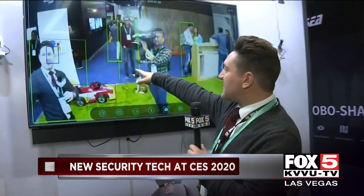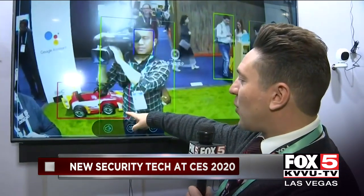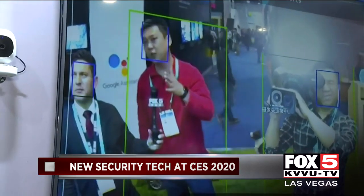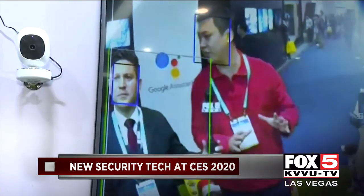One of the cool features about Simcam is that it has a way to decipher between different objects. For example, a green square is person detection, a blue square is face detection, and a red square is car detection. It will know if it's a registered face, so you will know who is really entering your house and whether it's a stranger or not.